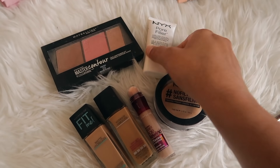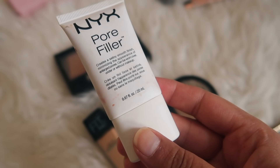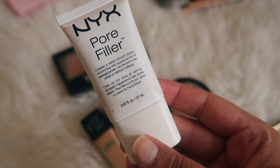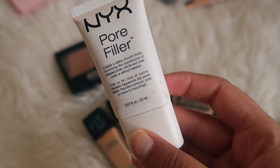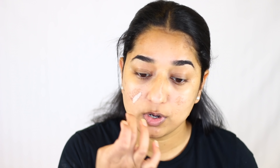We will start with the primer. The primer I am using is NYX Pore Filler. It is best for people whose skin is oily and whose pores are visible — it creates a very good base, so when you apply foundation or BB cream it will be flawless. You don't need to use primer if you want to skip it. If you care for your skin and use sunscreen, primer isn't necessary. But if you have problems like visible pores, oily or dry skin, then use primer.